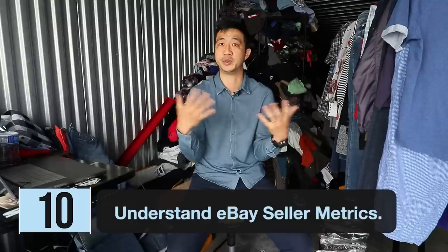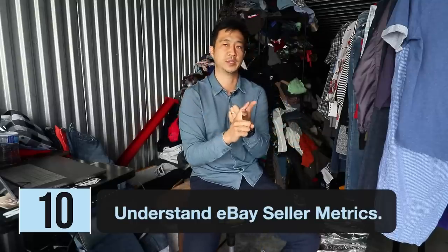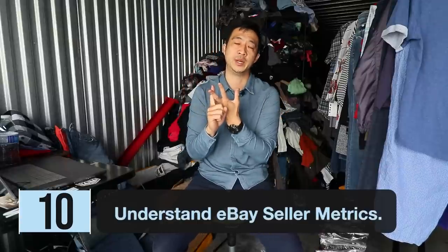What I recommend using that page for is tracking how many items you're selling per day versus how many you're listing. I call that reseller nirvana — where you list 10 and sell 10, list 20 and sell 20. Your store stays the same size. Number ten is understanding eBay seller metrics, which is just your account health — don't cancel orders because you can't find items, and answer customer inquiries quickly.